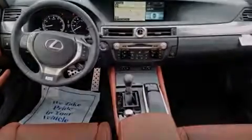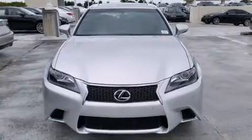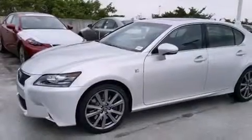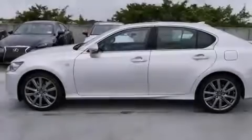All of the following features are included: a navigation system, Bluetooth cell phone integration, xenon headlights, leather seats, and side curtain airbags. Air conditioning with automatic climate control.